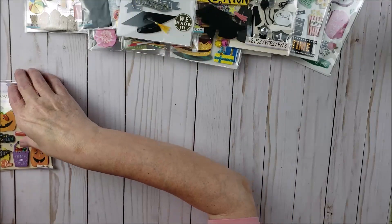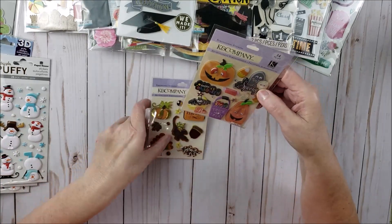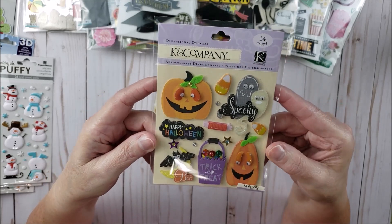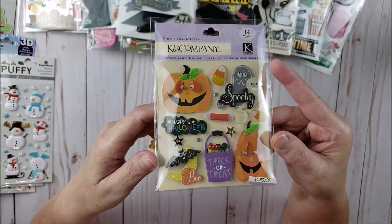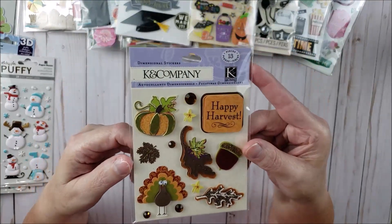Then I got some holiday-related stickers — these are kind of fall related. Here's a Halloween sticker from Kay and Company. I don't really do a lot with Halloween, but this is just so cute I couldn't pass it up — it's just adorable. And then here is a Thanksgiving one from Kay and Company.